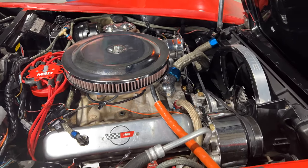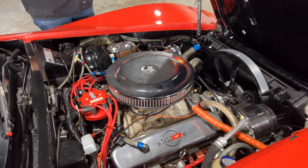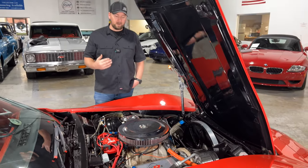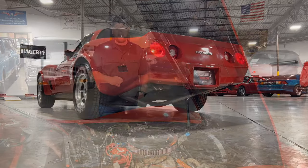You've got Hedman long-tube headers, nice billet valve covers, and ice-cold AC. The car also has power disc brakes — four-wheel disc brakes, as Corvettes are known for. I will say I have driven this car: it performs great, the engine is top-notch, and it's got some good power.